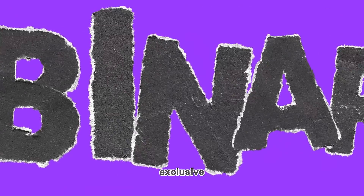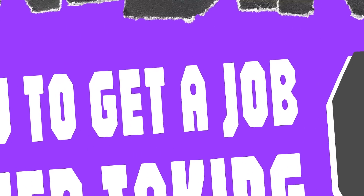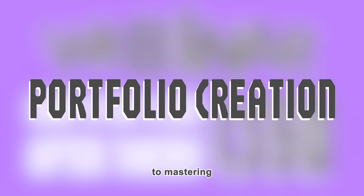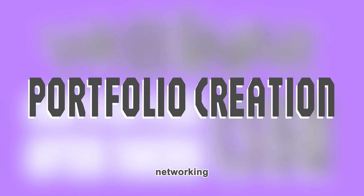Join our exclusive webinar, "How to get a job after taking CS50," where we will cover everything from resume building and portfolio creation to mastering technical interviews and networking like a pro.